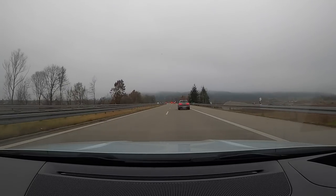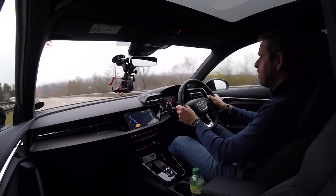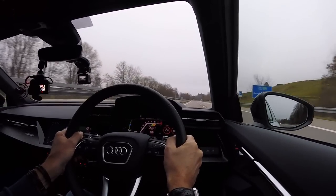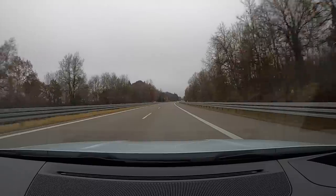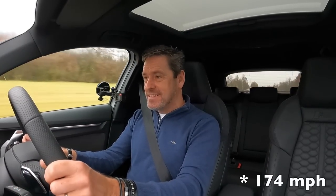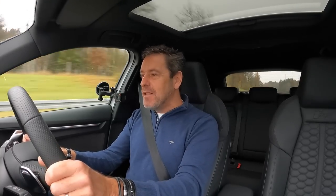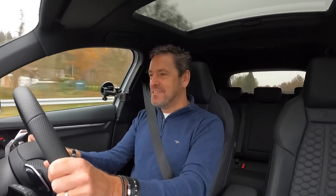Unrestricted Autobahn — it would be rude not to put it in sport mode. Let's see what this bad boy can do. 170, 190, 200 kilometres an hour — wait for this corner to open up. All clear ahead. 220, 230, 240 — and that, my friends, is as fast as I can go: 240 kilometres an hour, which is 150 miles an hour. Hey guys, welcome to PetriPed and welcome to the new Audi RS3.